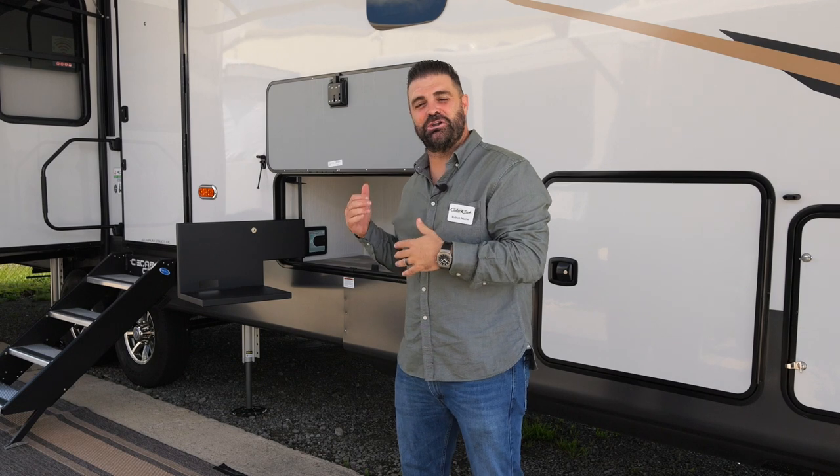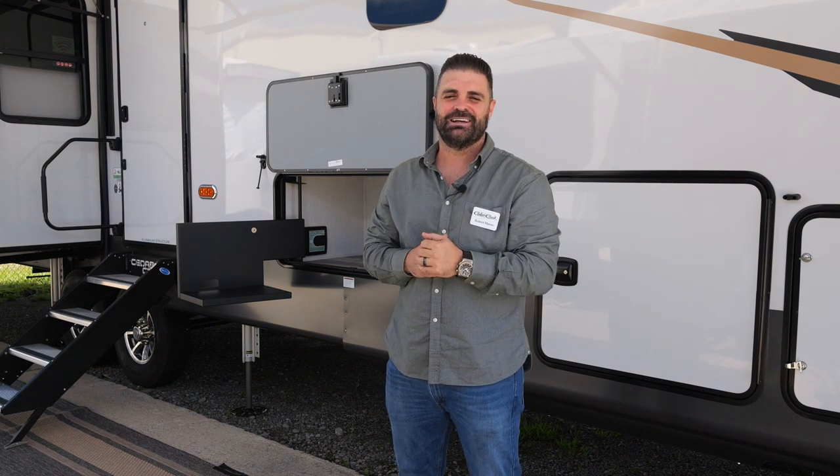Thank you for taking a few minutes out of your day and allowing me to show you our brand new 2023 377BH Cedar Creek. If you have any other questions, I highly recommend visiting your local dealer or jumping on our website at forestriverinc.com/cedarcreek — we'll have a ton of information for you there. Thanks again and I'll see you around.